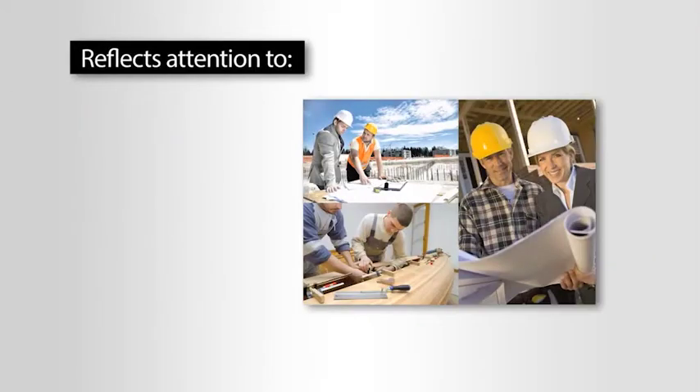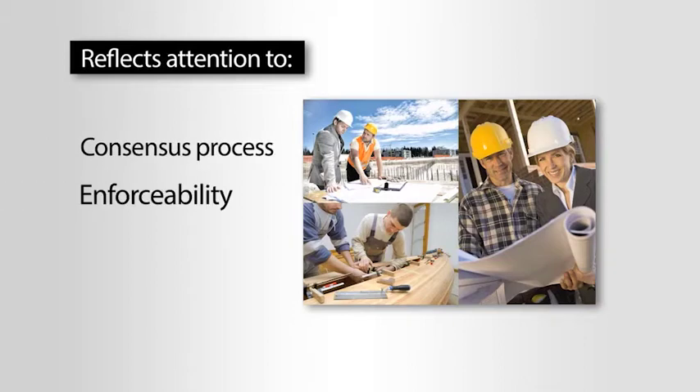Engineers, contractors, manufacturers, and standards experts want a code that reflects appropriate attention to consensus, process, enforceability, science, and metrics.